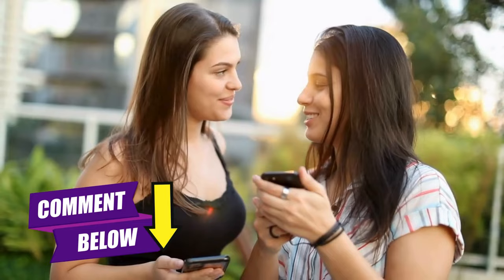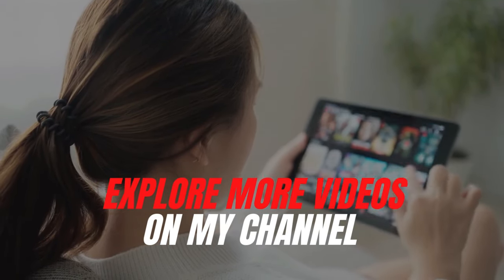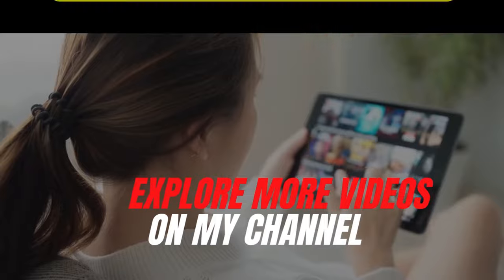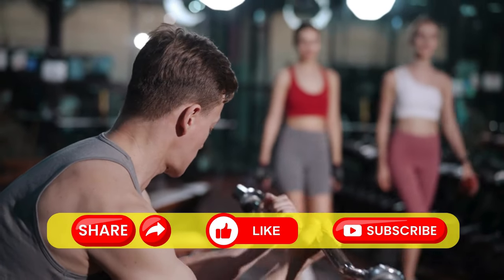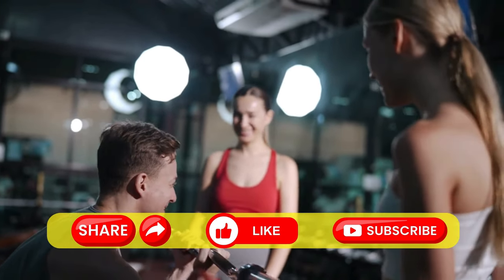Sharing your experiences makes for an exciting read. Also, don't forget to explore more videos on my channel — links are right on the screen. If you enjoyed this video, be sure to share it, hit the like button, and subscribe. Catch you soon.